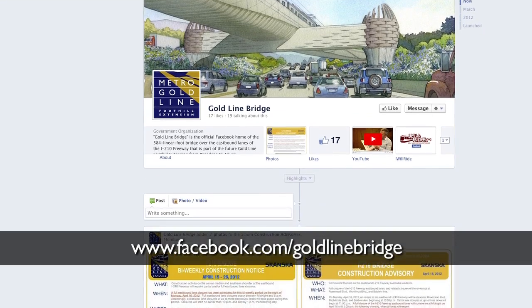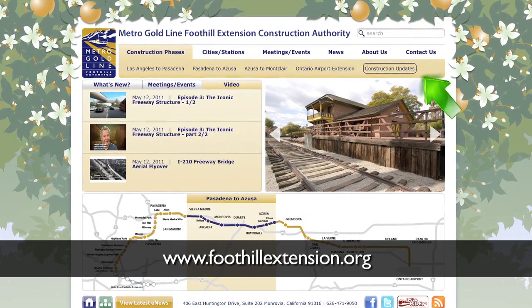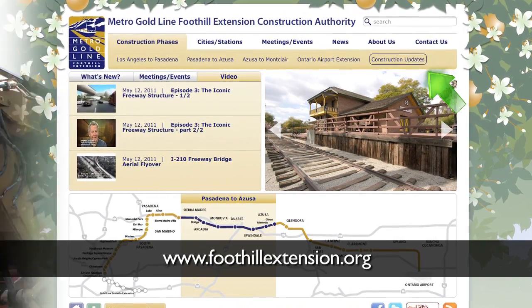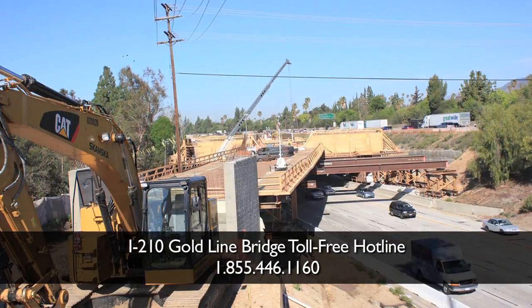Visit the new Goldline Bridge Facebook page to learn the latest information about the project. You can also view other videos and sign up to receive up-to-the-minute construction alerts to your cell phone at www.FoothillExtension.org or by calling the I-210 Goldline Bridge toll-free hotline at 855-446-1160.